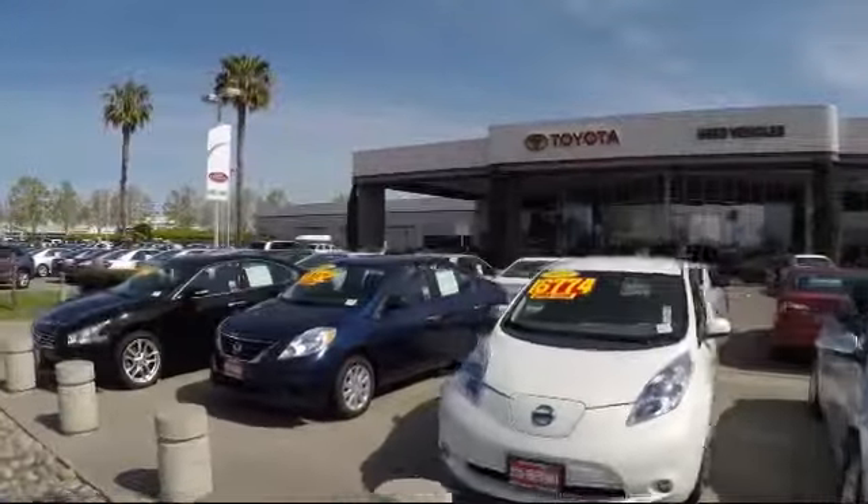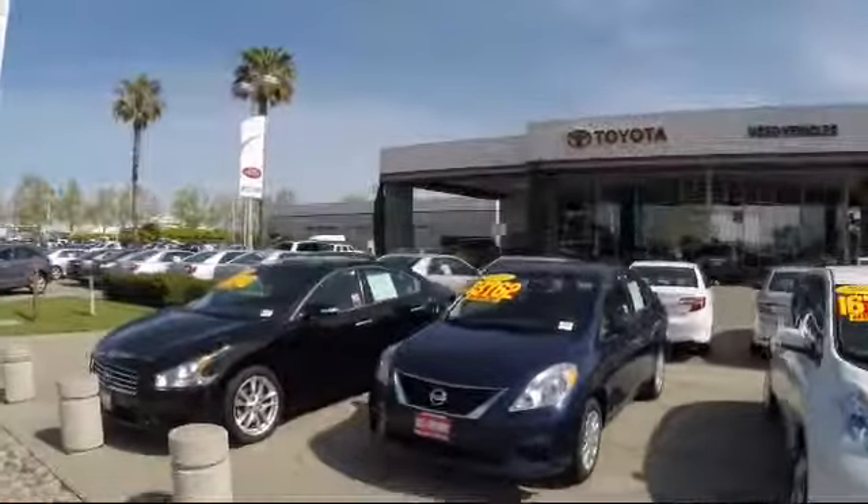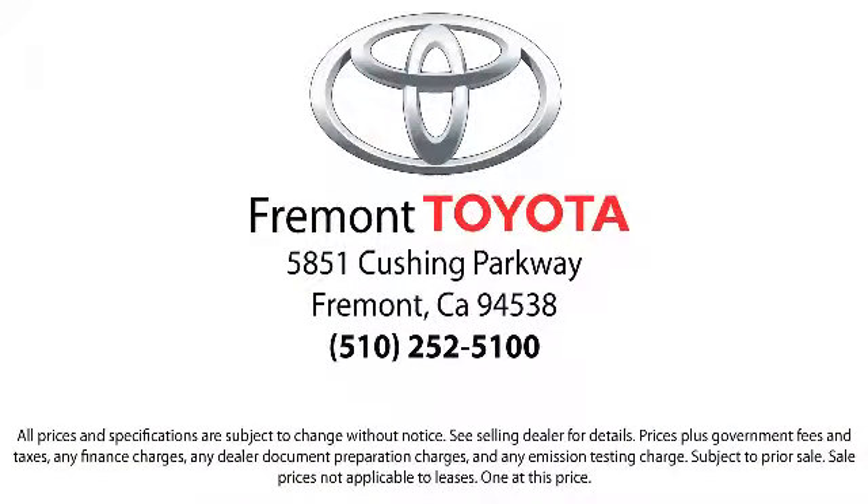Ready to set up a test drive? Come visit Fremont Toyota today. We're located at 5851 Cushing Parkway in Fremont. Se habla español!